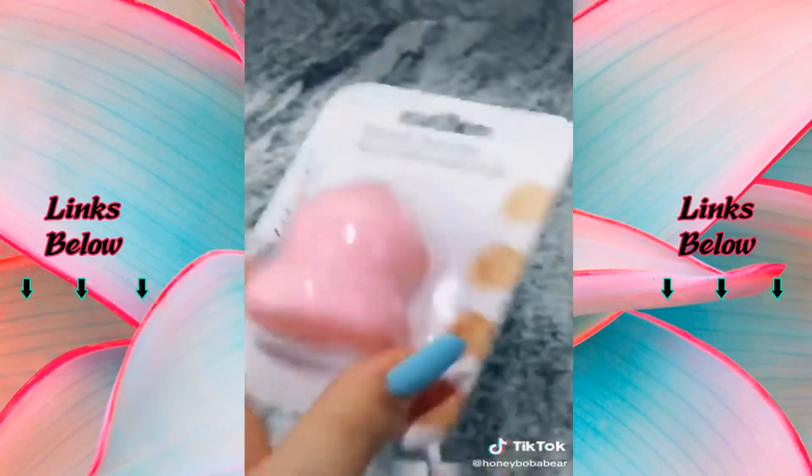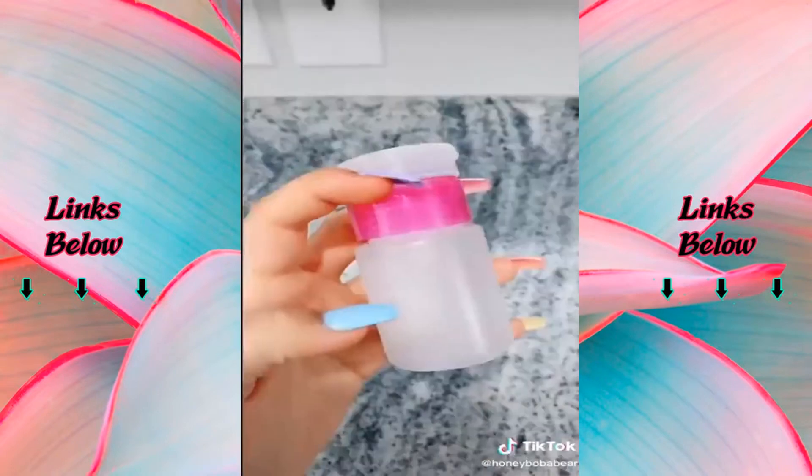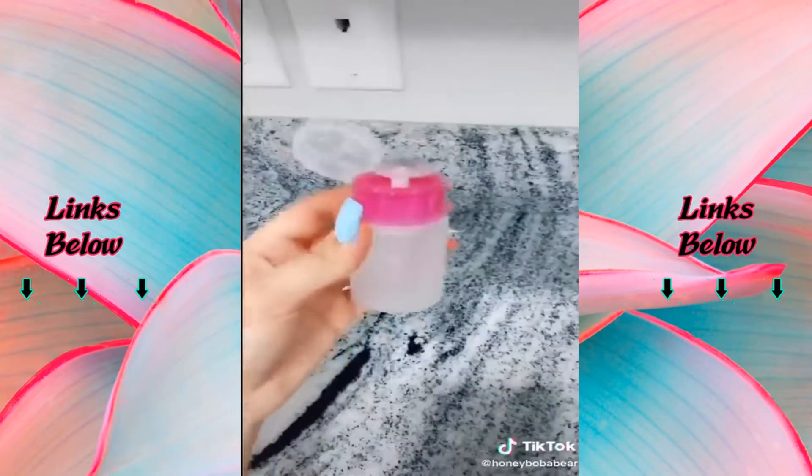Beauty sponge — I don't know how well that's gonna work. Makeup brushes — these are Wet n Wild brushes. Then I got this bottle where you put whatever you want in here and when you press the top it sprays the liquid out.